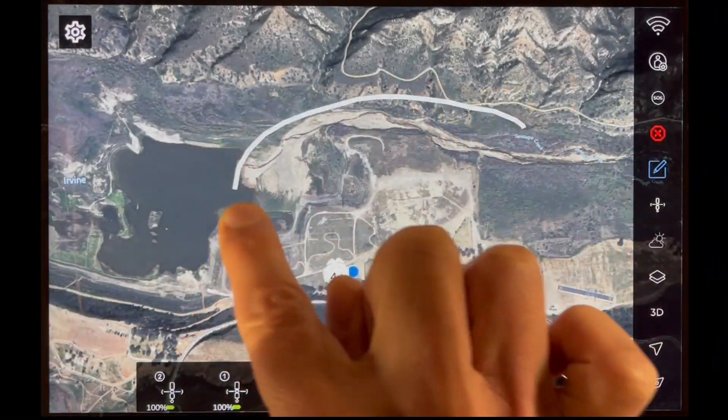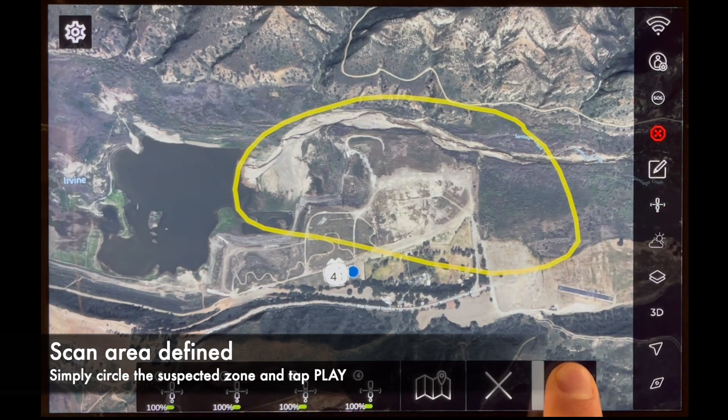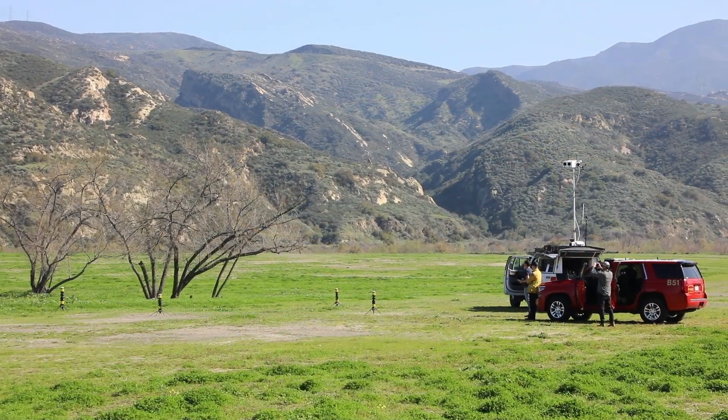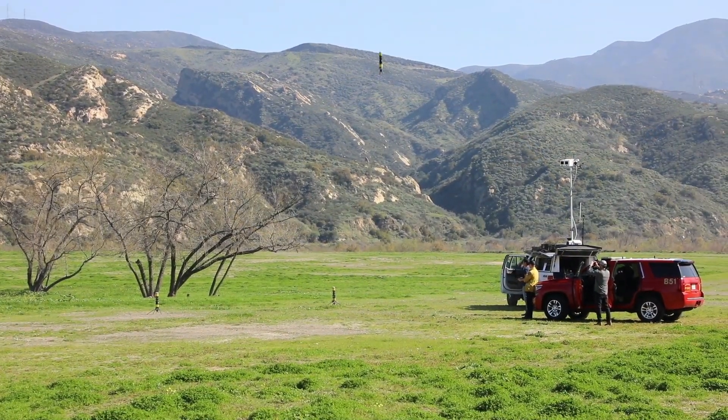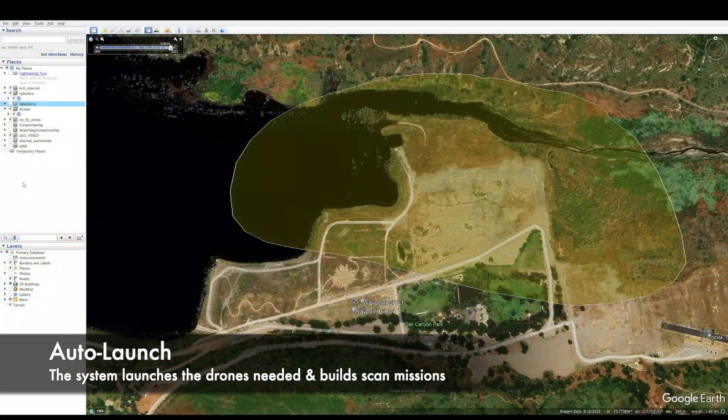Powerful and intuitive, our user interface only requires an input of an area of interest. Once the user clicks play, the system will analyze the size and complexity of the terrain and launch as many drones as needed for a mapping mission.